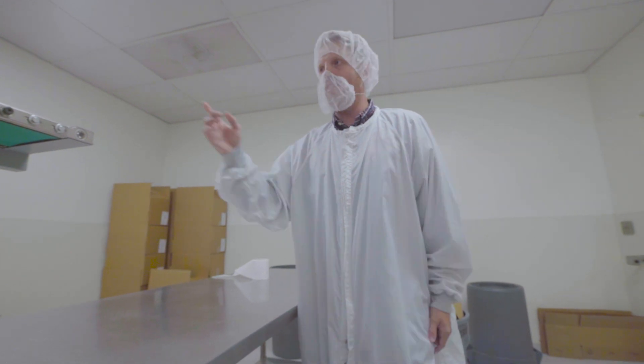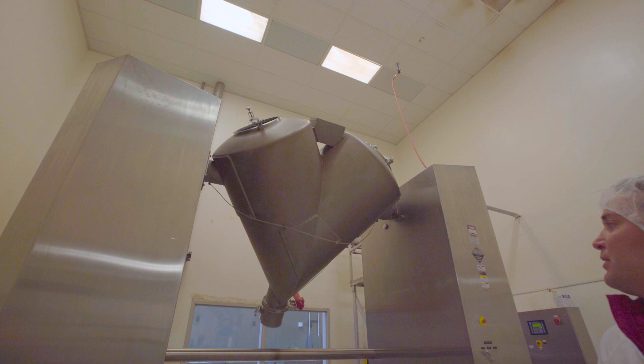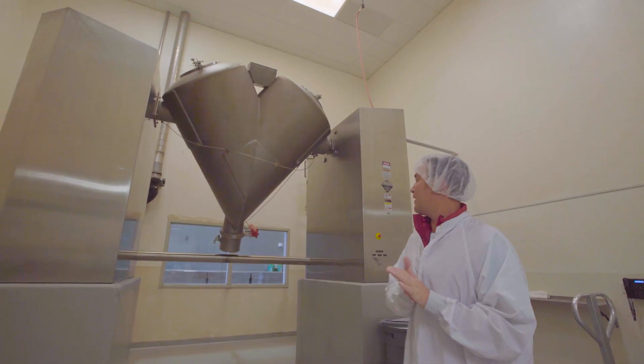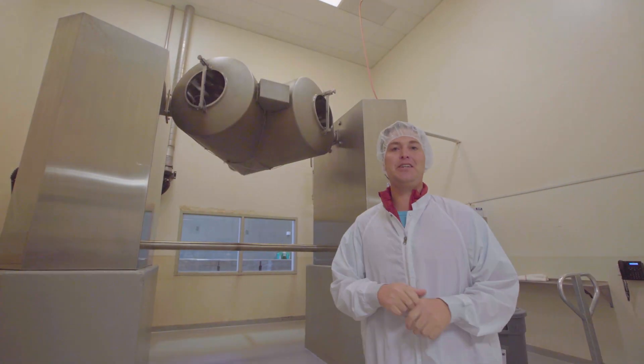Coming at you from Utah, here's our production facility. This is where all of our products are blended, or most of them. Right now, we're working on the latest formulation — or the latest flavor — of Heart and Hydration. Really excited about that one.